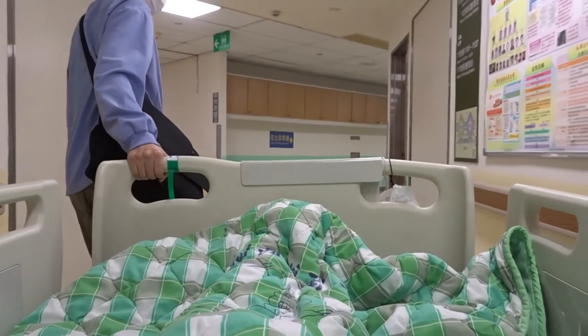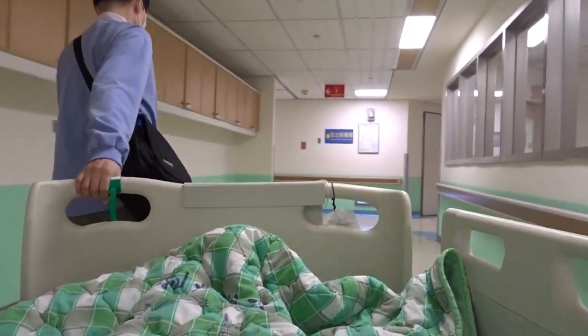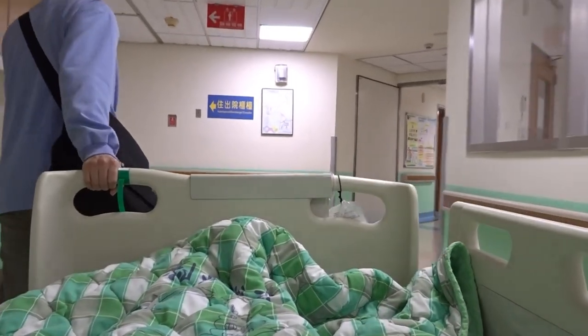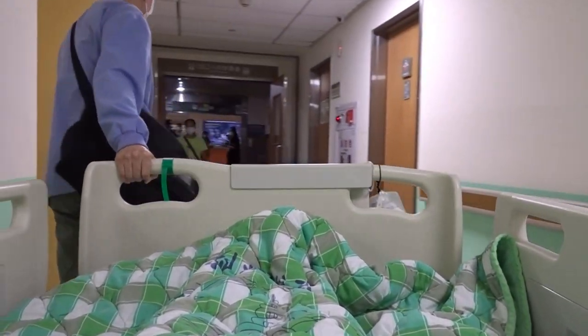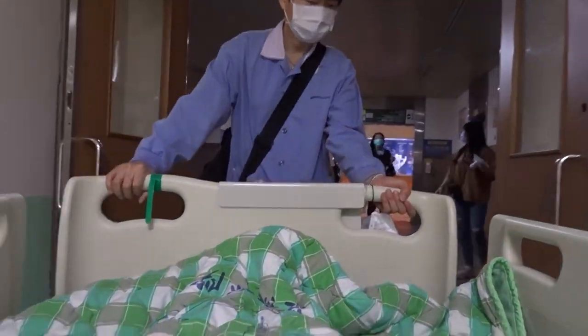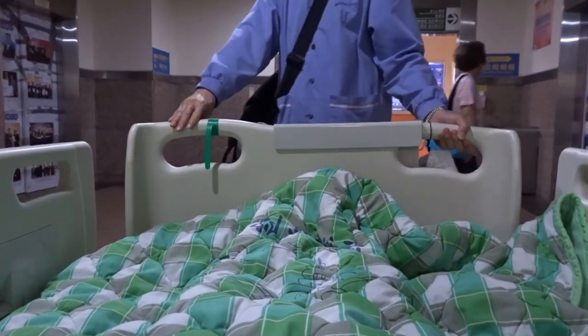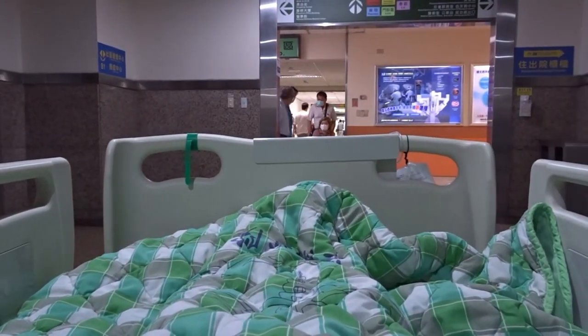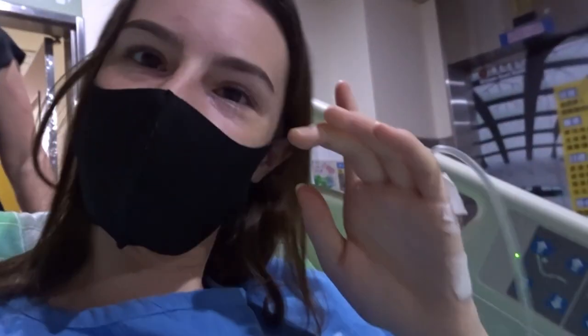Changed into this lovely dress and I'm going to surgery already. Got the intravenous drip. We're going to take the elevator and go upstairs.